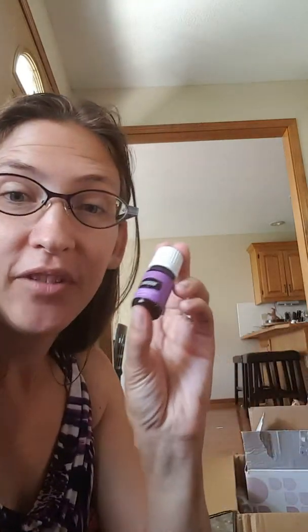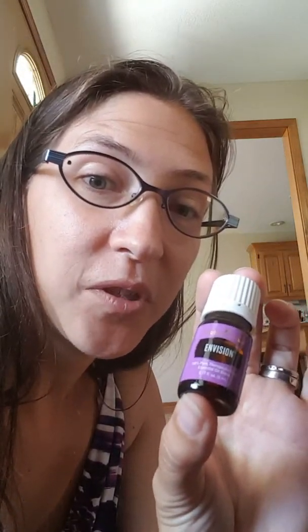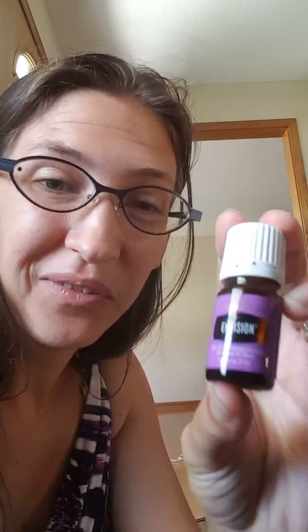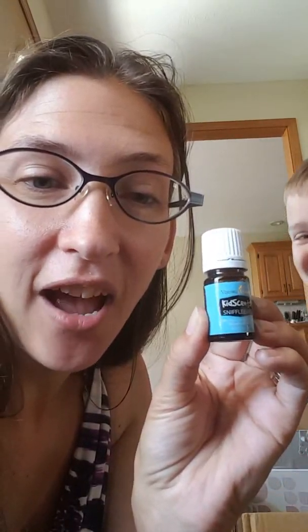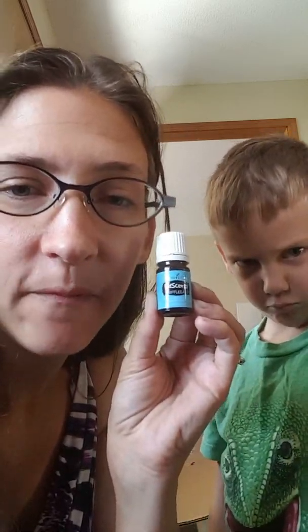I might have gotten two TummyGizes — if your kids eat, they need this, it helps with the digestive system. And Vision — this helps you to focus in on your goals, and it's purple! And KidScents SniffleEase — this helps when the kids start getting sniffles because all the other kids have germs. You give them some of this and it will help fight the germs, give them some extra power punch to help them breathe.